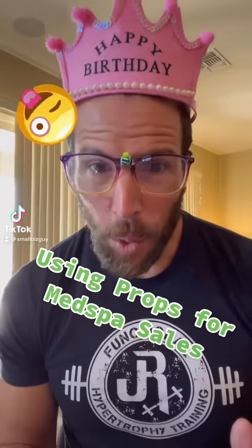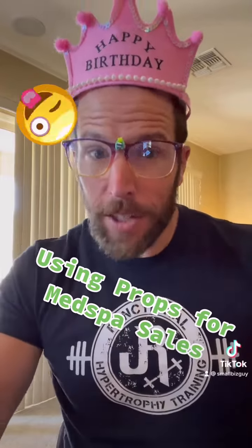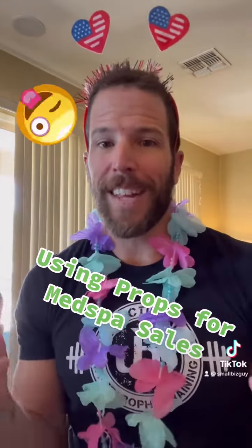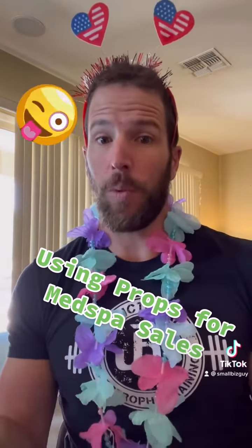Using props for med spa sales. If you've ever been to a wedding or an event, they have photo booths with props. And what do you innately do? You take the props and you make photos that are fun. So one of the things I consult my clients to do — whether it's sculpting, IV, whatever it is — is have an area in your business with props.